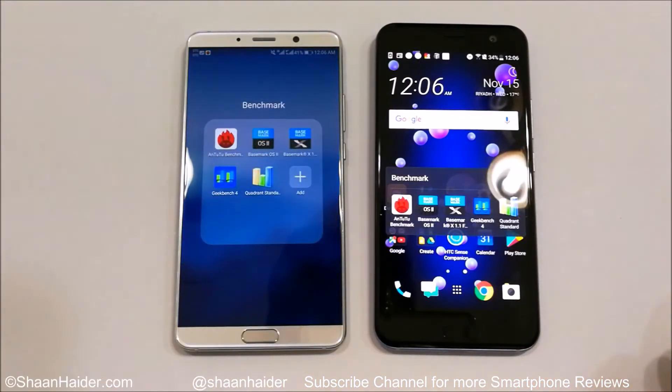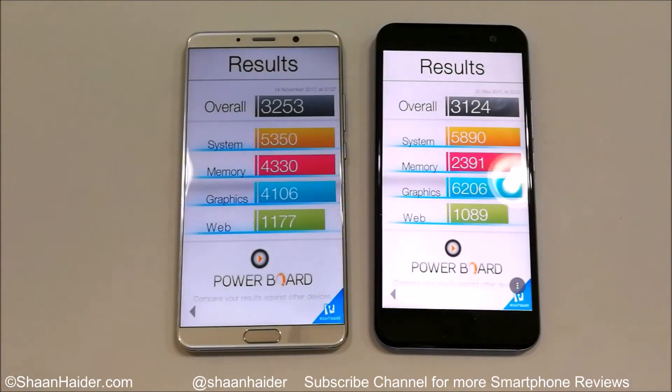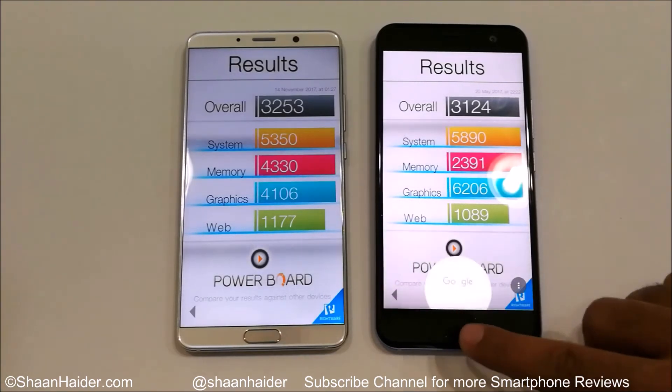Now let's have a look at Basemark OS 2. Huawei Mate 10 scored 3,253 and HTC U11 scored 3,124, so the winner is Huawei Mate 10. In the individual test scores, for system and graphics the winner is U11, and for memory and web browsing the winner is Mate 10. But our main concern is the overall score, and in that the winner is Huawei Mate 10. So out of three tests so far, Huawei Mate 10 has won two.